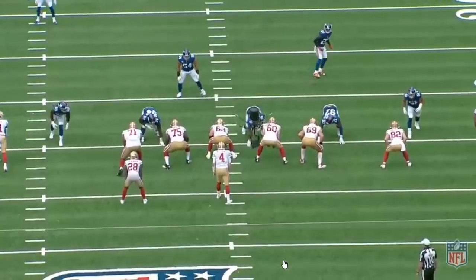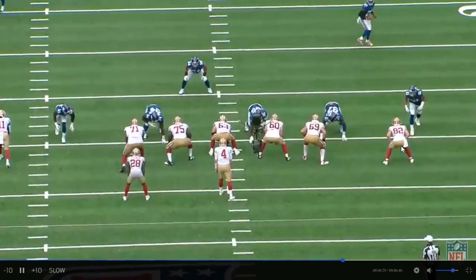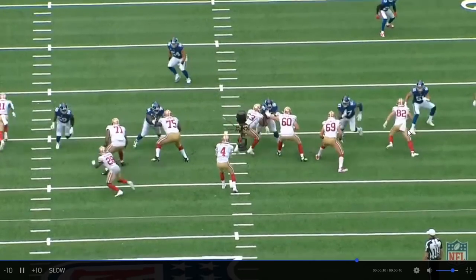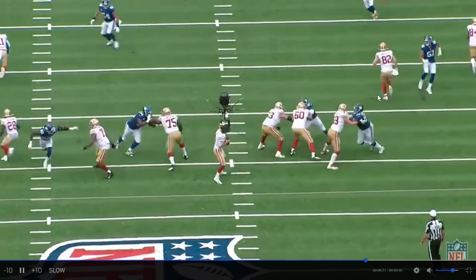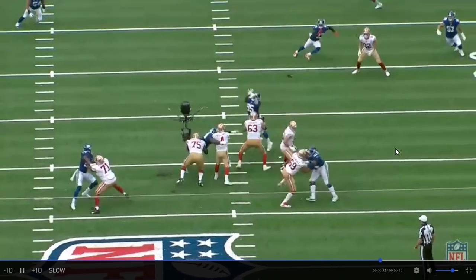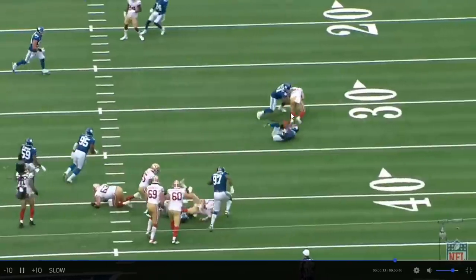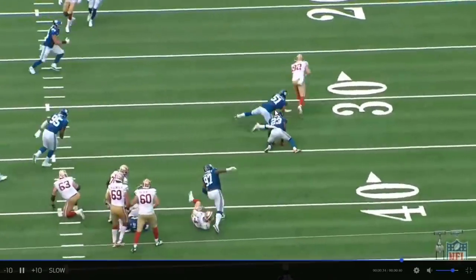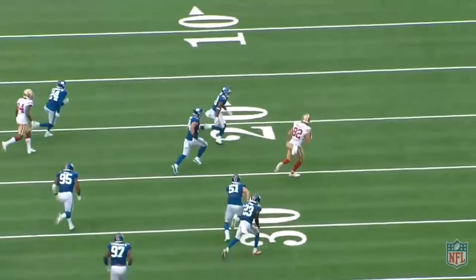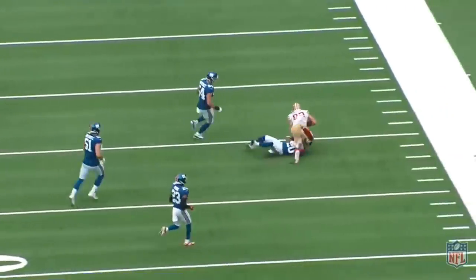Second quarter, two minutes left, second and thirteen. This is where you throw to your tight end for seven yards to make it third and manageable. He's going to run a little comeback route. The idea is to get seven yards here. He's open — he's your safety blanket, get to third and manageable. Catches the ball in between two defenders, makes that guy miss, makes that guy miss. George who? Ross freaking Dwelly. That's who. What a great play. Big play Dwelly.